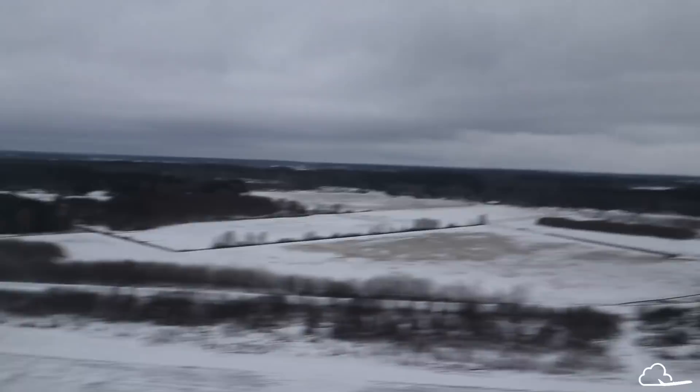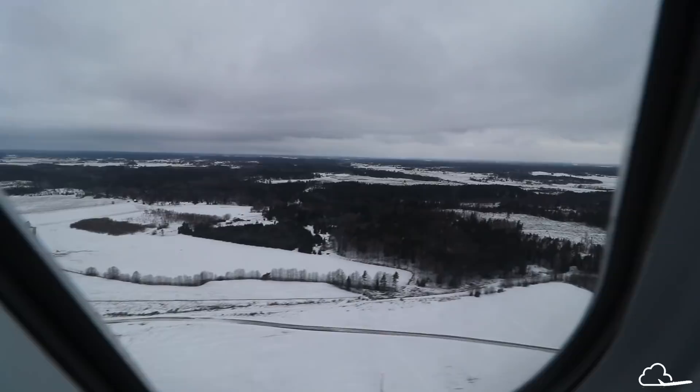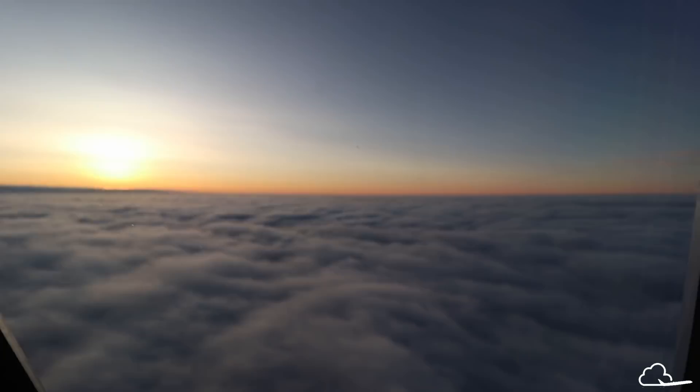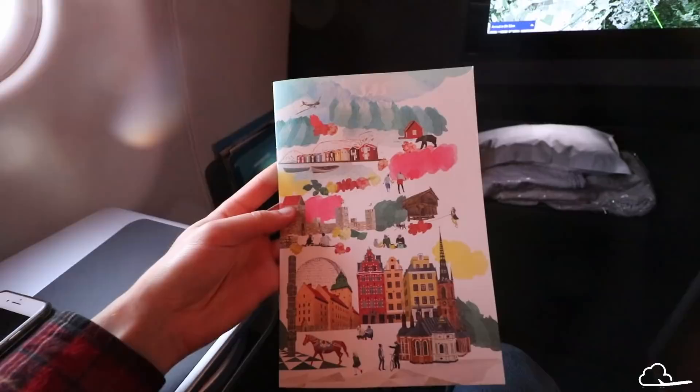Pre-departure I was served a choice of orange juice, water, or champagne. After takeoff, the menu was distributed. The cover design is so Scandinavian and cute that I actually have it on the wall in my apartment right now. The food looks quite good on the menu, especially the caviar service, which is really rare in business class.